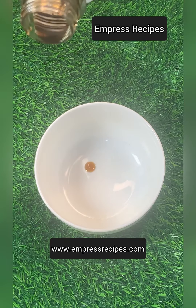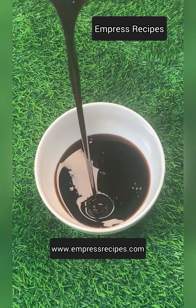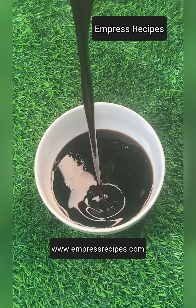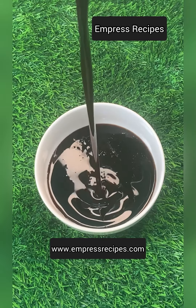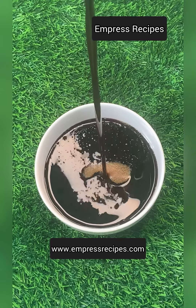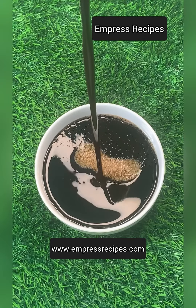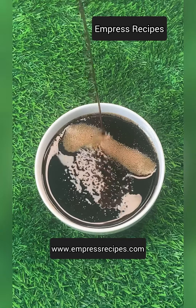Hello, welcome to Empress Recipes. In today's video, I'll be sharing five health benefits you get from using palm canal oil. One: palm canal oil helps to prevent convulsion in babies and children. Once you notice the sign of convulsion, all you have to do is get your baby and rub the palm canal oil on their head through the body down to their toes.